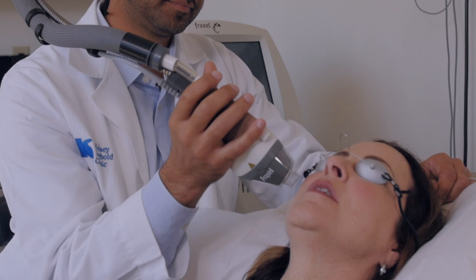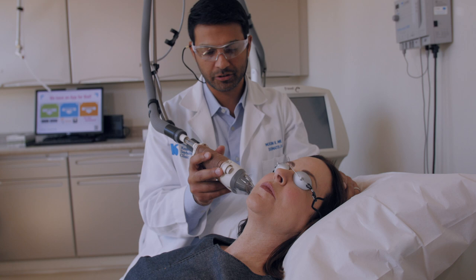Most patients experience some mild discomfort during the procedure but it's generally very well tolerated. We can use medications to reduce anxiety and also pain medications prior to and after the procedure when needed. We apply a very strong topical numbing agent, and in addition we can also do some local anesthetic or regional nerve blocks if needed.